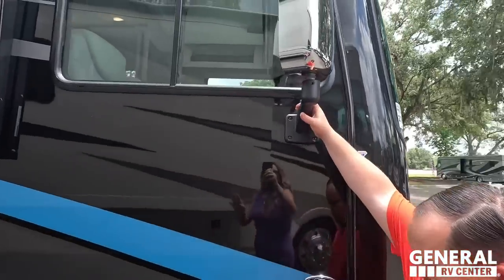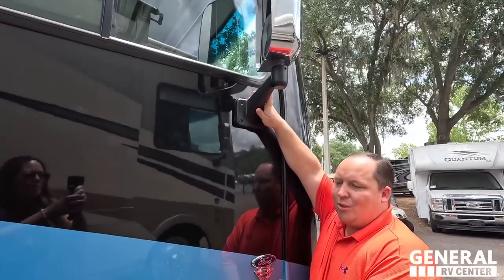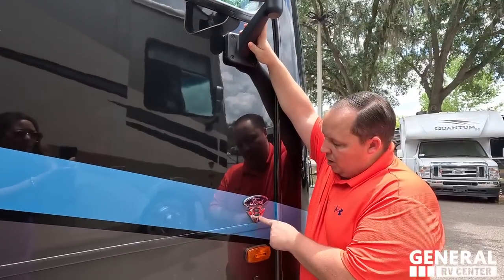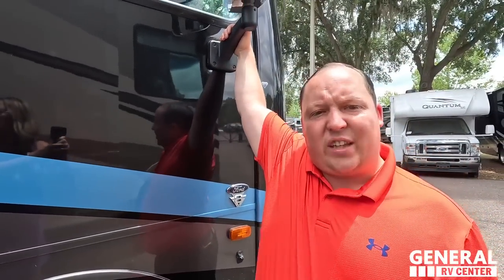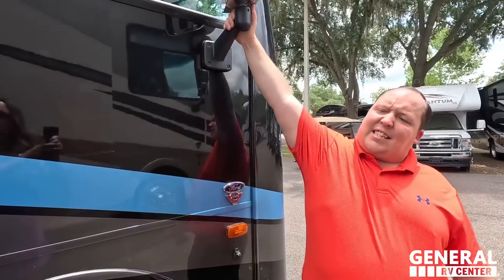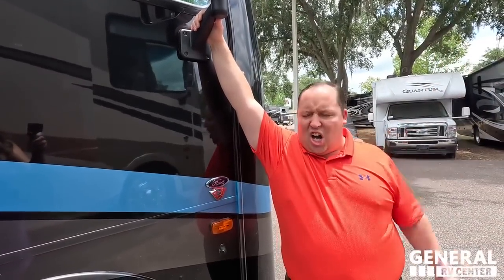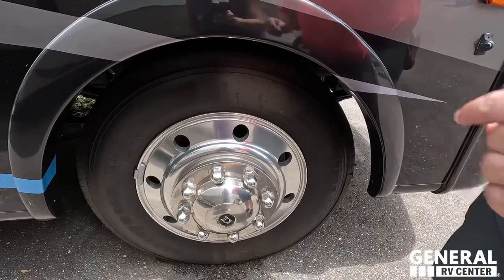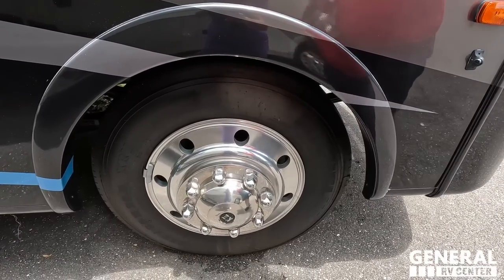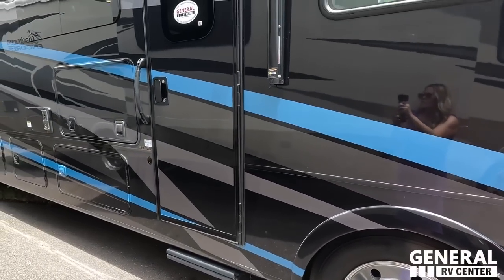Right here we do have chrome mirrors on both sides. No cameras in the mirrors because the cameras are down here on the side of the motorhome. It does sit on the F53 chassis, which means it has a 7.3 liter V8 — the Godzilla engine. And look at these tires: Michelin 255-80R 22.5 with shiny Alcoa rims.